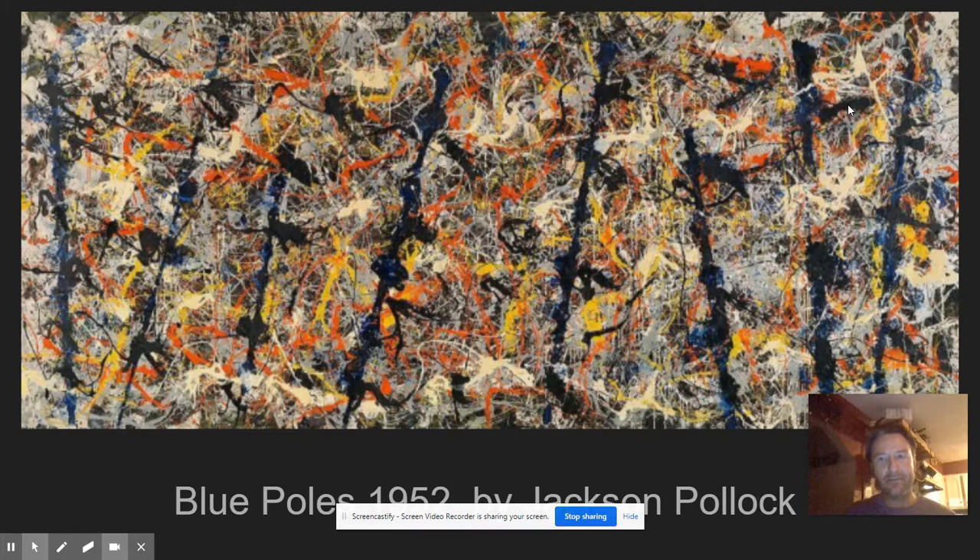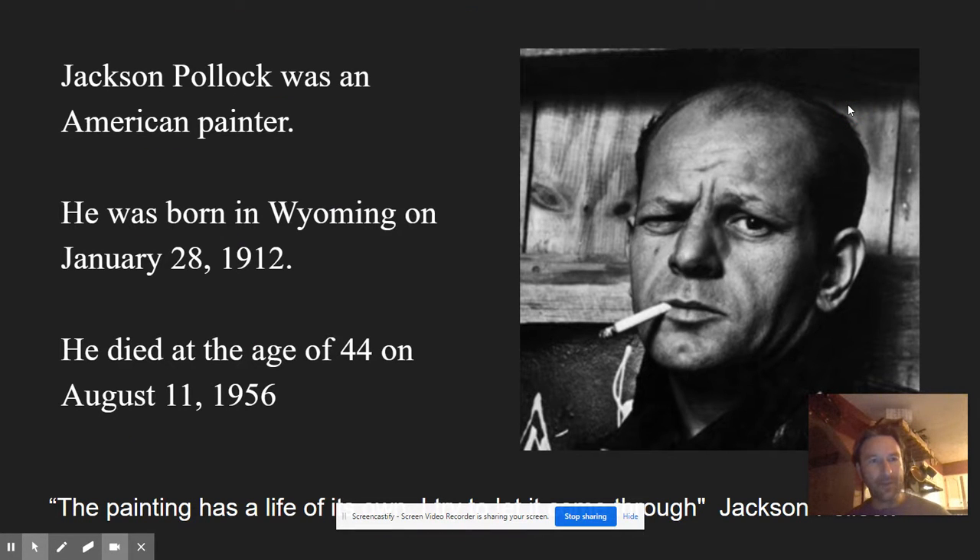So first, let's look at Pollock — Jackson Pollock. He was an American painter. He was born in 1912, and he died at the age of 44 in 1956 in a car accident. We have to look at his life historically, what was happening at that time. So 1912 to 1956, we had World War I, the Roaring Twenties, Prohibition, the Great Depression, the stock market crash, and World War II.